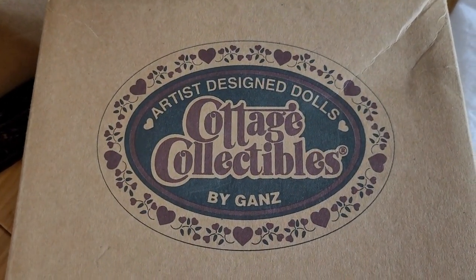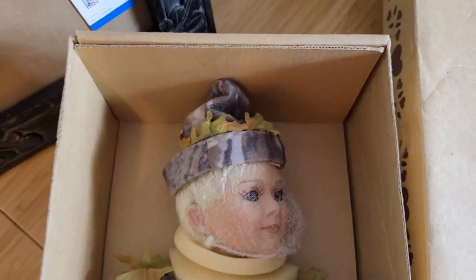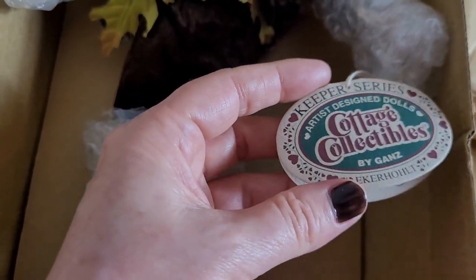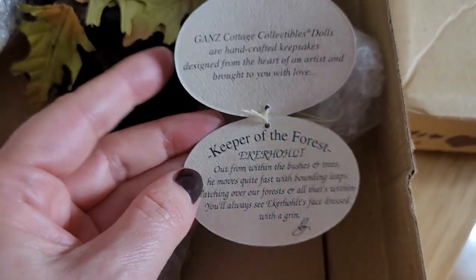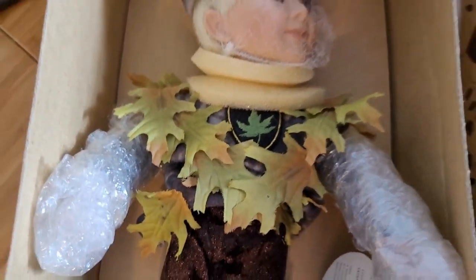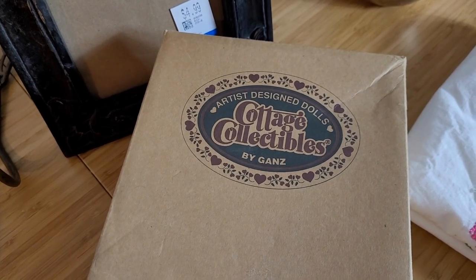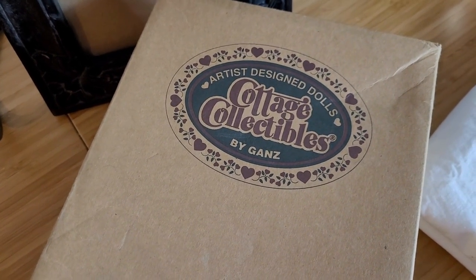Next up we have this Cottage Collectibles by Ganz artist design doll. I'm not generally a collector of dolls, but as you can see this is in fully brand new condition with the original protective wrapping. I'll show you the tag — it's part of the Keeper series, this is Eckerholt, Keeper of the Forest. A really cute little elfin collectible doll. I got it for $16.99, and I did go in with a 20% off coupon, so keep in mind all these prices are 20% less. These collectibles go for about $40 or $50 online.